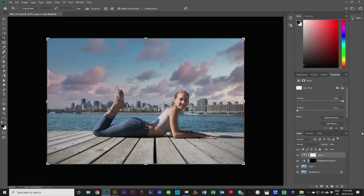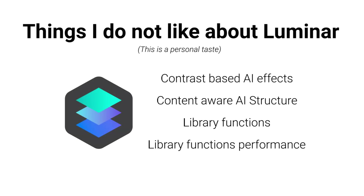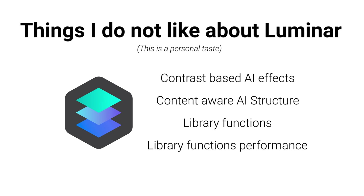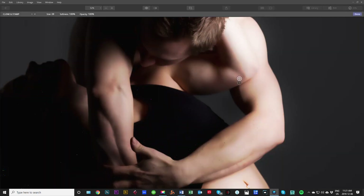Certain special effects are really convincing, like erase objects and sky replace as well. Now where Luminar does not shine: contrast based AI effects, content aware AI structure — I personally just don't like the results — and library functions and the performance for library functions. So the conclusion: when you need really good quality, subtle and professional quick fixes for these types of edits, you can count on Luminar.